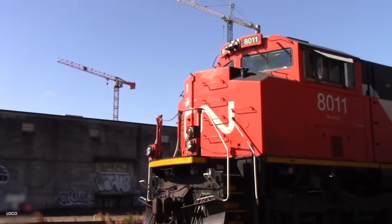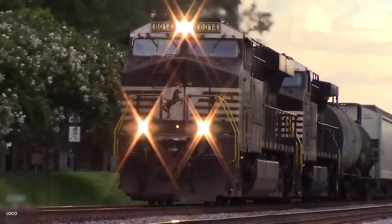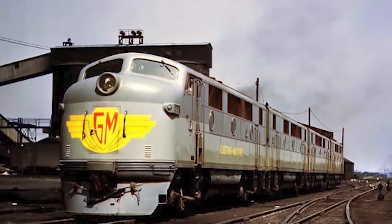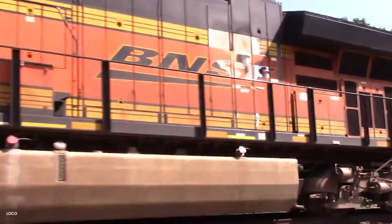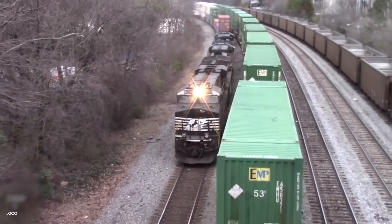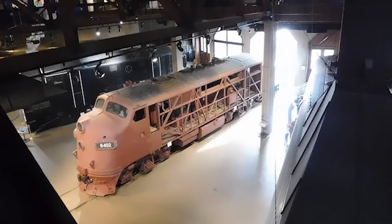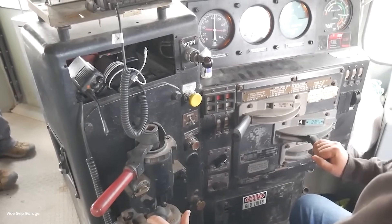Modern perspective makes the F unit's achievement even more impressive. Today's AC traction locomotives, like the GE Evolution series, develop 4,400 horsepower and use 200 gallons of fuel per 1,000 ton miles. The F3 from 1945: 1,350 horsepower and 280 gallons per 1,000 ton miles. In 75 years, we've improved fuel efficiency by just 28%. The fundamental efficiency gain happened in one leap from steam to diesel, and it was the F unit that made that leap. The last revenue F unit ran in 1989 on the Georgia Central Railway — 40 years of service from a design created for transit buses.